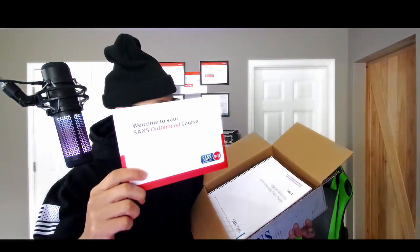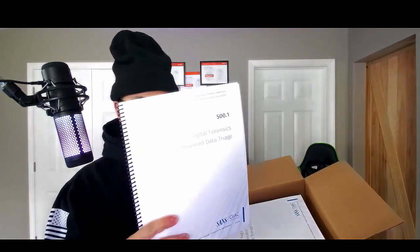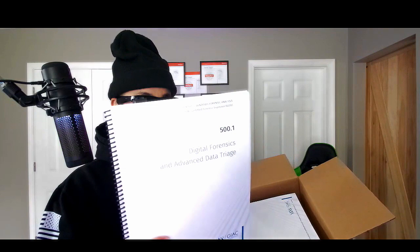All right guys, let's see what's inside from SANS Institute. Got some brown paper bag. Welcome to your SANS on-demand course — first book: Digital Forensics and Advanced Data Triage. This is like a loose-leaf binder. How many pages are in here?